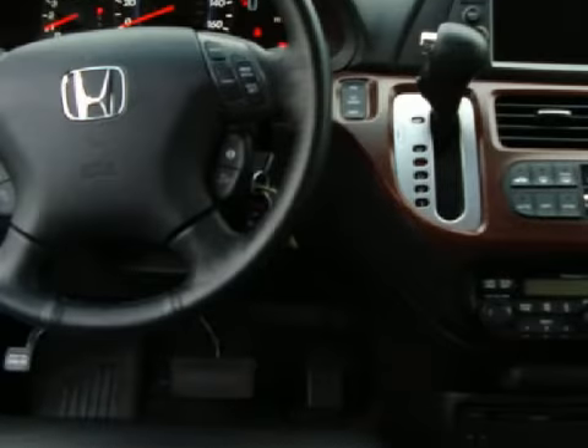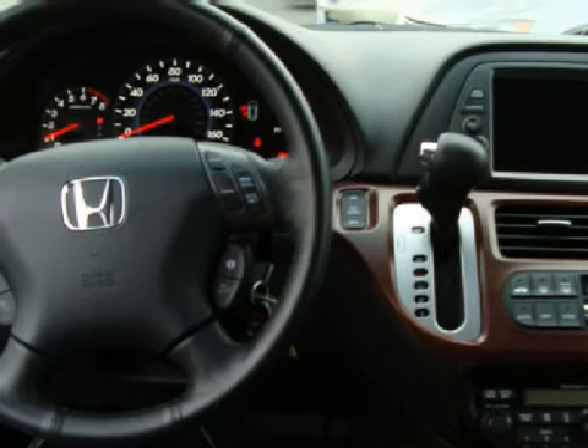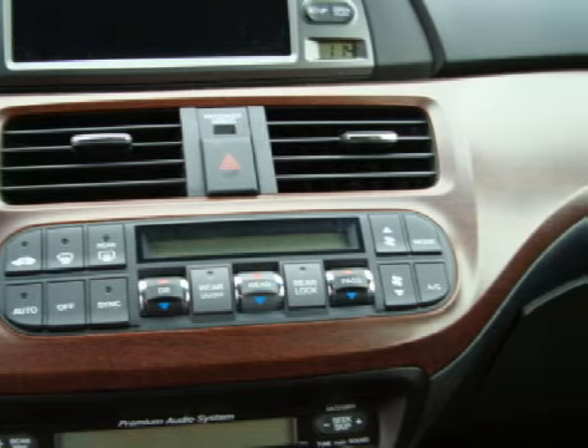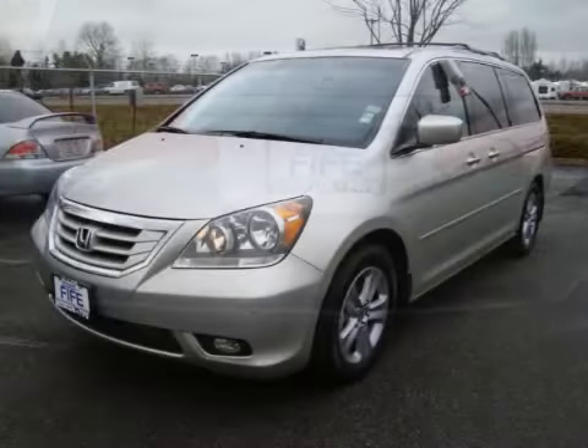This 5-door van has the following special features: alloy wheels, a sunroof and interior wood trim. For your comfort and convenience this vehicle also has a rear air conditioner, heated seats and leather upholstery. Call or come in today to arrange a test drive.